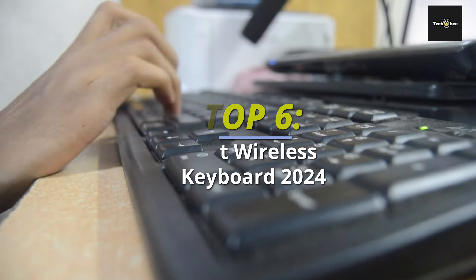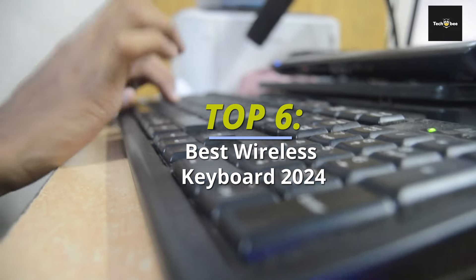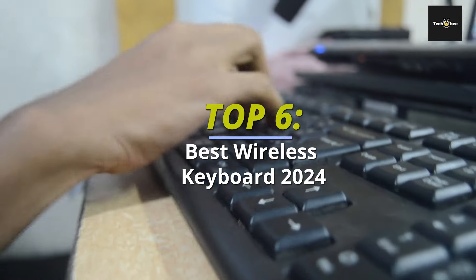Hey, tech enthusiasts! Welcome back to the channel. Today we're typing into the future with the best wireless keyboards of 2024. Get ready to discover the ultimate blend of functionality and style for your setup. Let's find your perfect keyboard match.